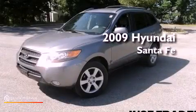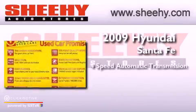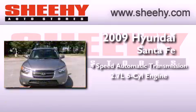This is a 2009 Hyundai Santa Fe. This vehicle has seating for five adults and a 2.7-liter V6.